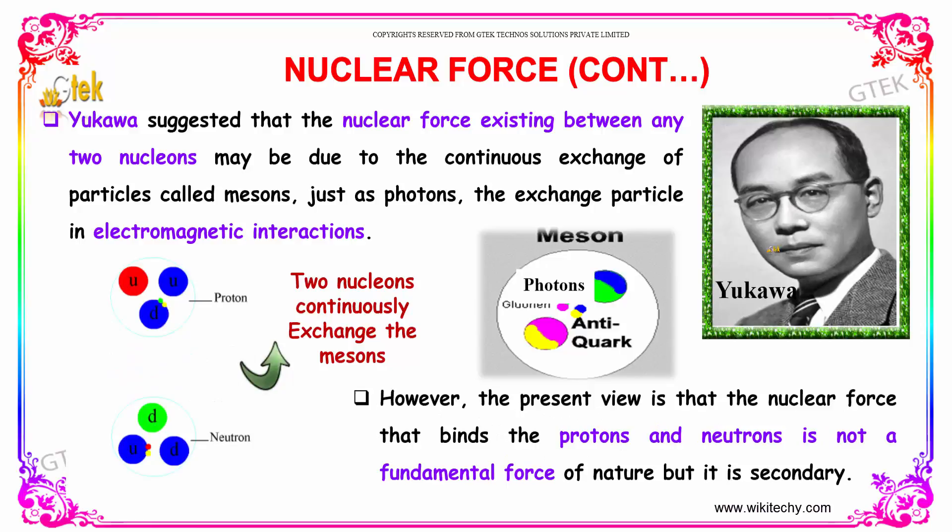Yukawa suggested that the nuclear force exists between any two nucleons due to the continuous exchange of particles called mesons, just as photons are the exchange particles in electromagnetic interactions. However, the present view is that the nuclear force binding the protons and neutrons is not a fundamental force of nature but is a secondary force.